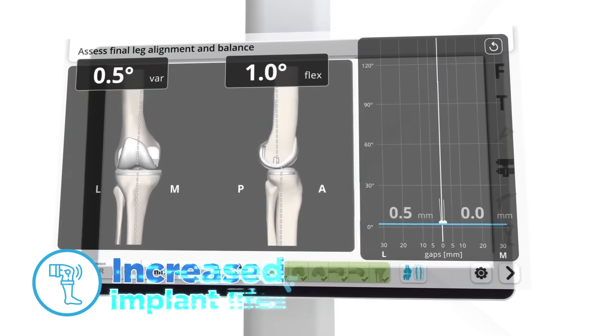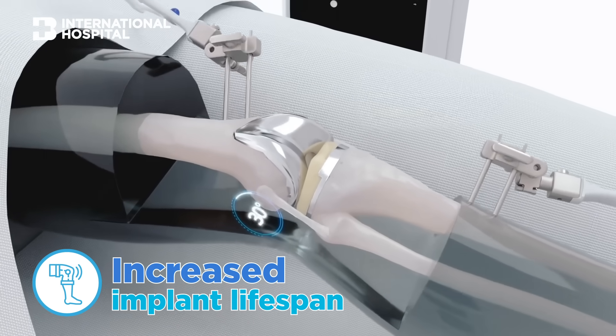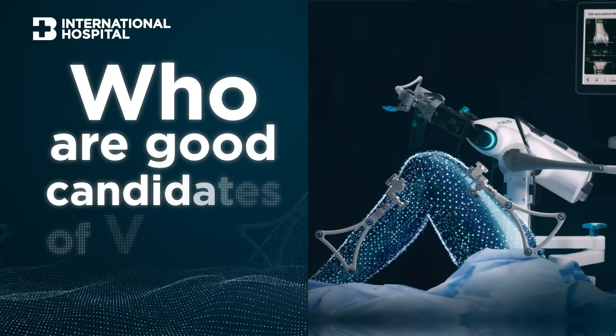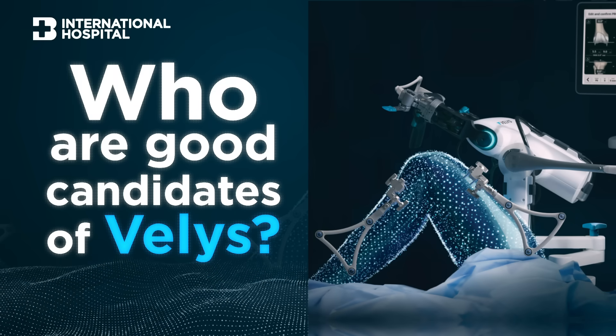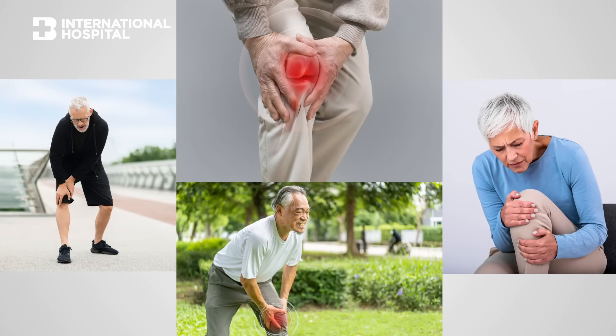Lastly, the Velys technology can increase the longevity of the implant up to 20 years because we achieve correct positioning and better alignment of the knee. In fact, every patient who needs a knee replacement can use the Velys robotic system.